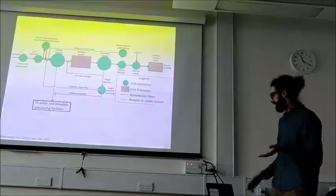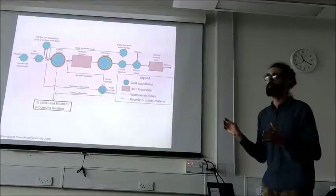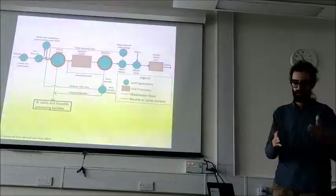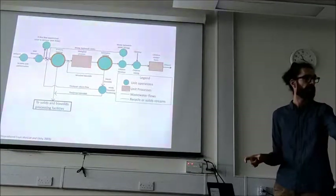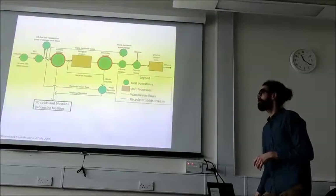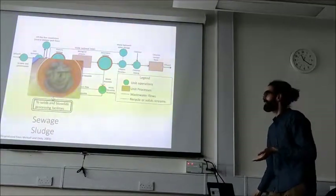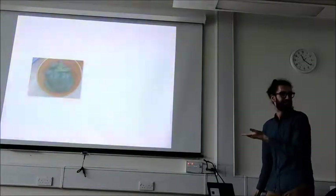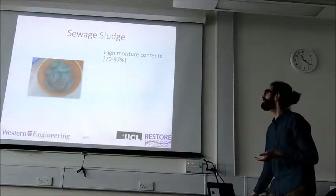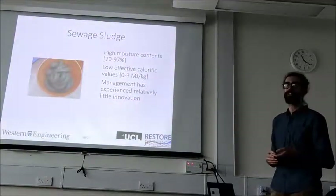If we go into a wastewater treatment plant and focus on where most resources are being spent, most of it goes into managing the solid byproduct. In a wastewater treatment plant, you have different kinds of chemical and biochemical processes. You want dirty water coming in and clean water leaving, with solids in a separate stream because solids are really difficult to manage. About 50% of the resources in a wastewater treatment plant are concentrated in managing the solid byproduct — sewage sludge. Sludge management techniques have not experienced much innovation.